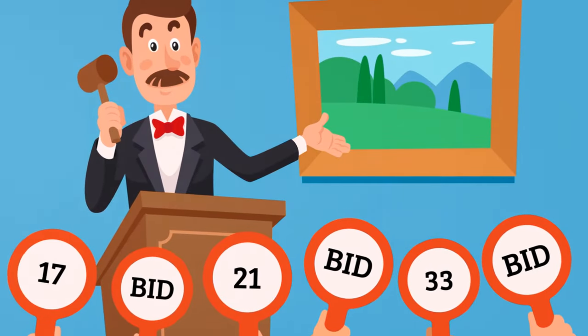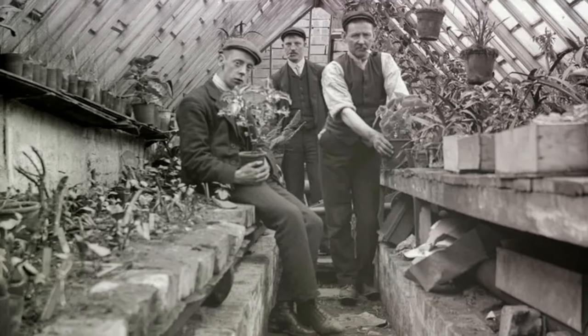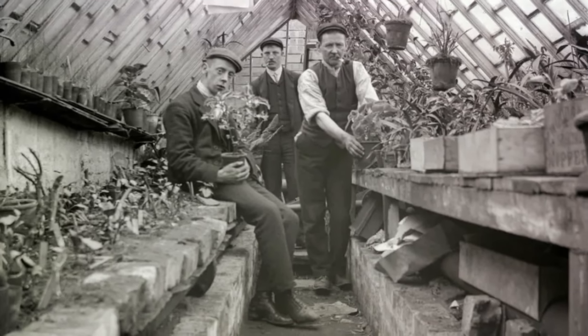Roger, an amateur restorer, found himself at an auction where he chanced upon a collection of dirty, dusty slides. Intrigued, he purchased them for a mere £27. Little did he know, he was about to embark on an adventure through time.